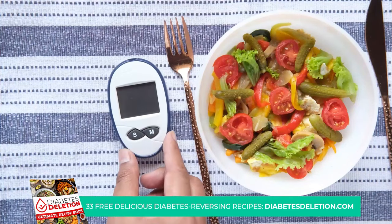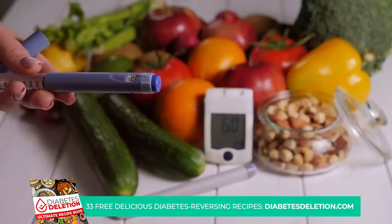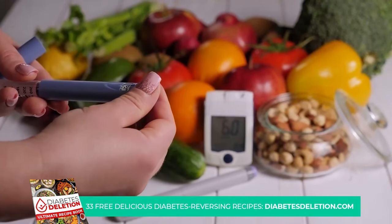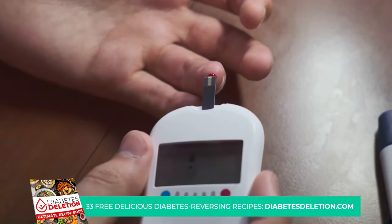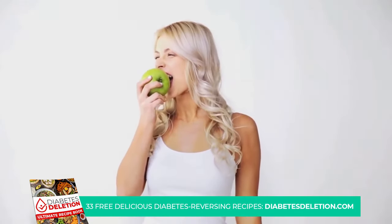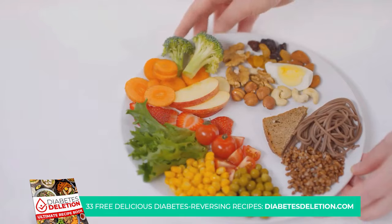Managing diabetes isn't just about taking medication, it's about making lifestyle changes too, and one of the most impactful changes you can make is adjusting your diet. The foods you eat can have a significant effect on your blood sugar levels. Some foods, believe it or not, can even help lower your blood sugar and fight diabetes. In this video, we'll be counting down 7 such foods.